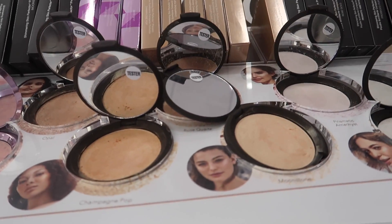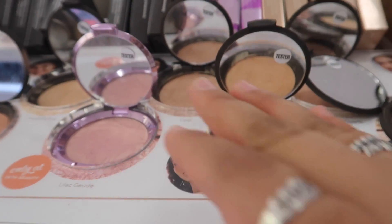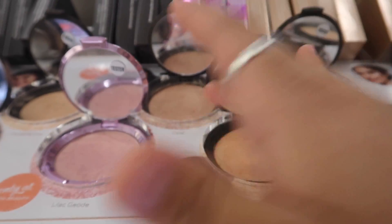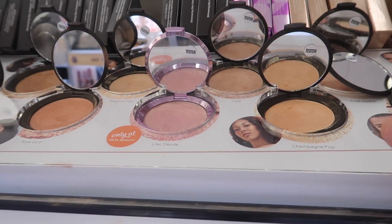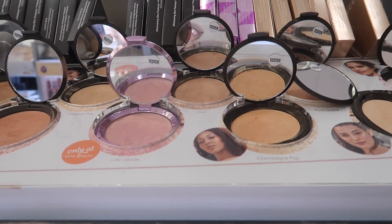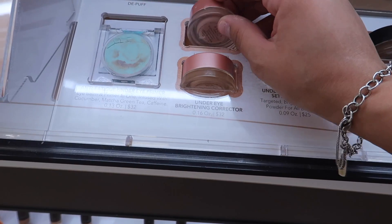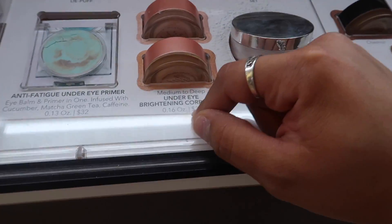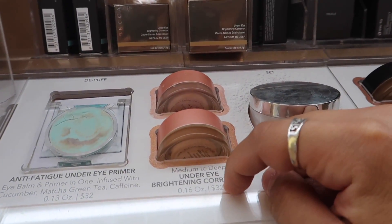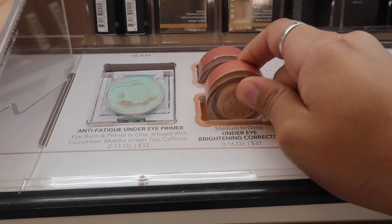Becca has really good highlighters — $38 for the pressed highlighters. I've personally tried Champagne Pop and Opal. They're so buttery and look really nice on the skin, especially if you wet them with Fix Plus before applying to your cheekbone. Also from Becca, the Under Eye Brightening Correctors are really good — $32. Just pick light to medium or medium to deep depending on your skin tone. They make such a difference — your under-eye area looks so much brighter.